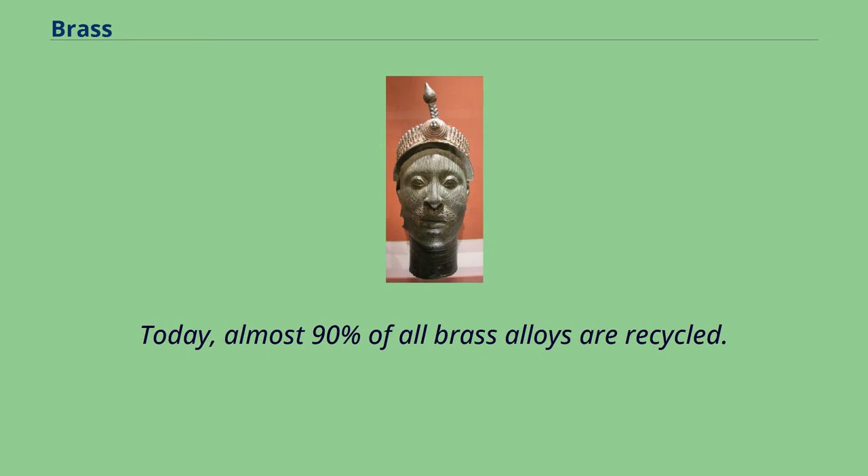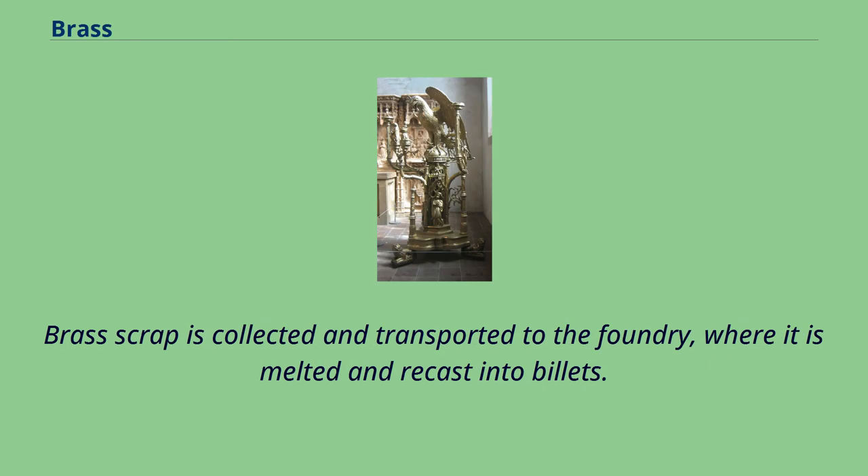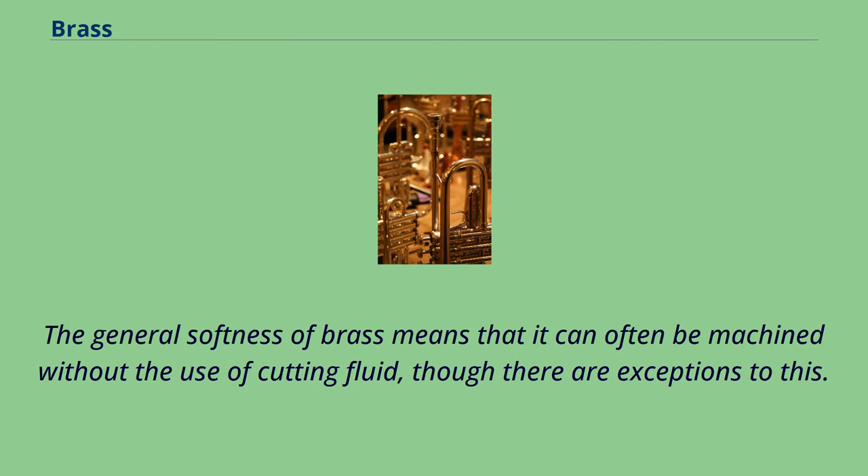Today, almost 90% of all brass alloys are recycled. Because brass is not ferromagnetic, it can be separated from ferrous scrap by passing the scrap near a powerful magnet. Brass scrap is collected and transported to the foundry, where it is melted and recast into billets. Billets are heated and extruded into the desired form and size. The general softness of brass means that it can often be machined without the use of cutting fluid, though there are exceptions to this.